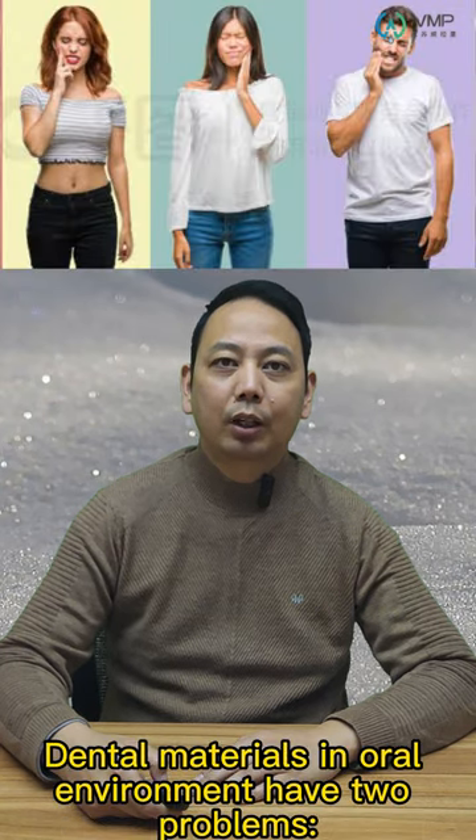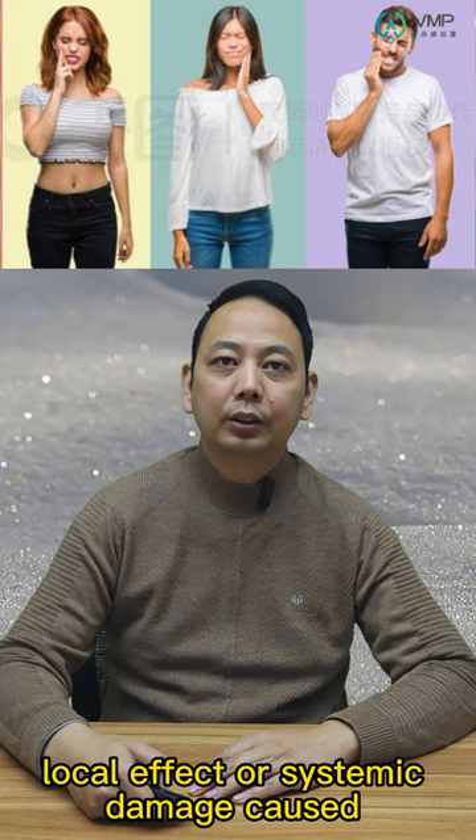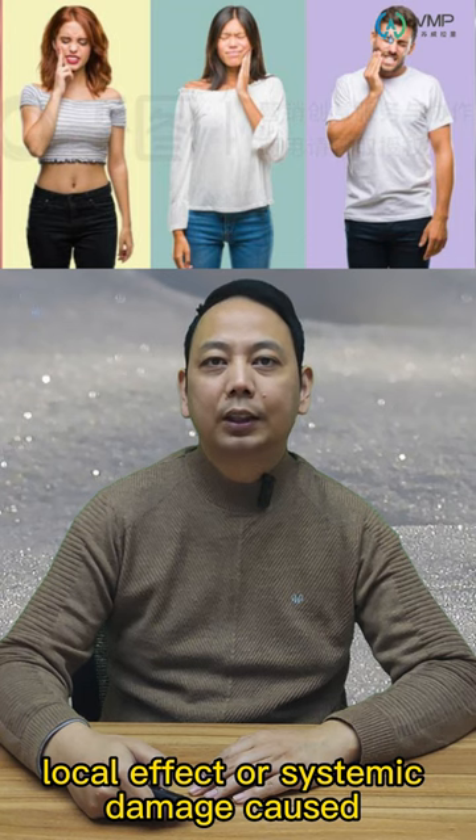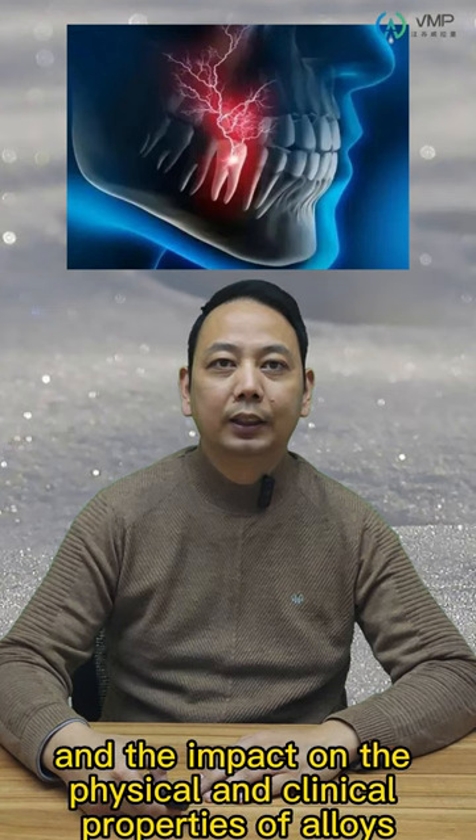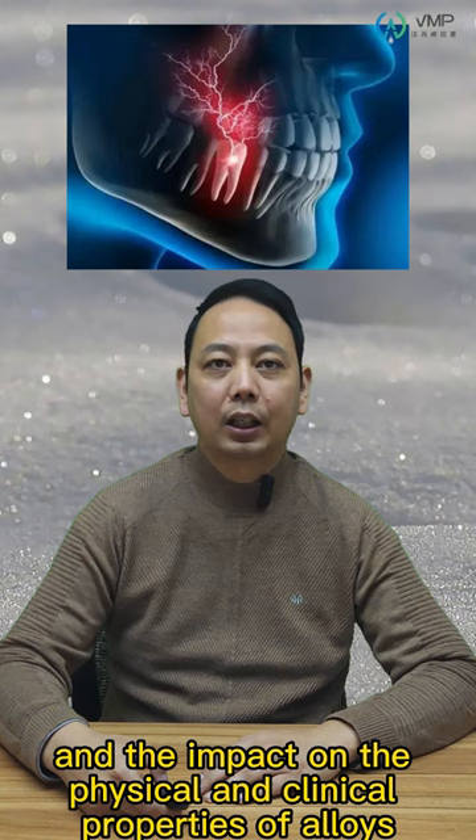Dental materials in oral environments face two main problems: local effects or systemic damage caused by corrosion products released into the body, and the impact on the physical and clinical properties of the alloys.